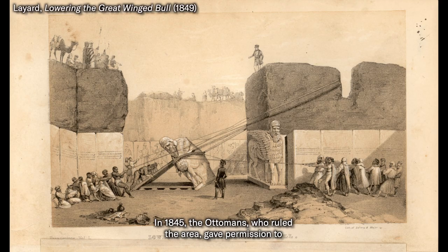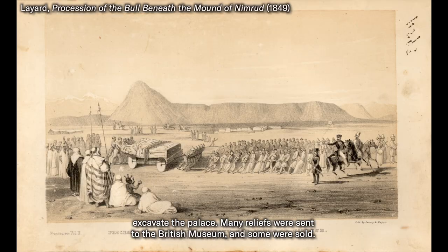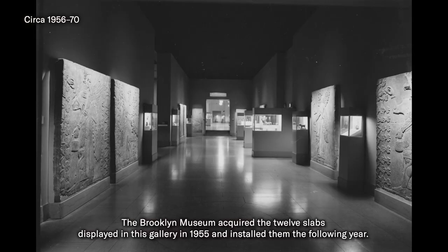In 1845, the Ottomans who ruled the area gave permission to excavate the palace. Many reliefs were sent to the British Museum and some were sold. The Brooklyn Museum acquired the 12 slabs displayed in this gallery in 1955 and installed them the following year.